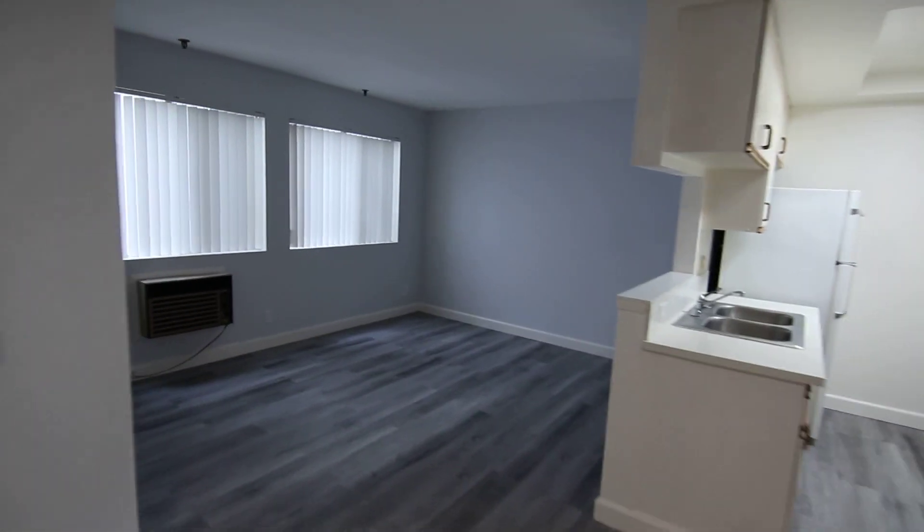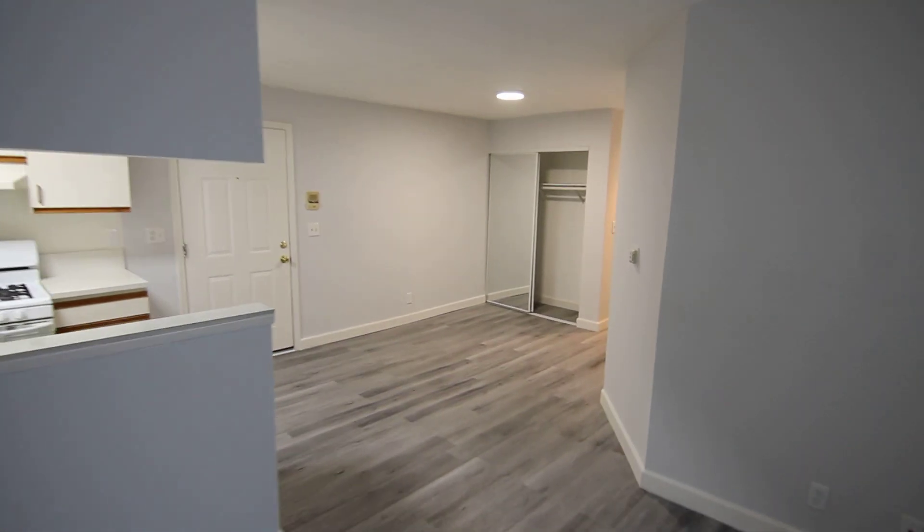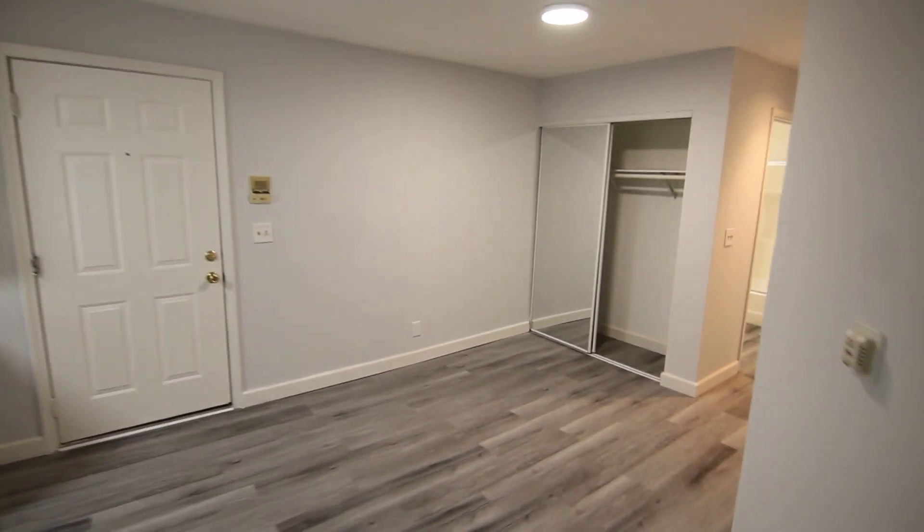This video is for a spacious two-bedroom, one-bath apartment located in Los Angeles, California. It's in a controlled access building in a very central location in East Hollywood, with easy access to Koreatown, Los Feliz, Silver Lake, and Echo Park.